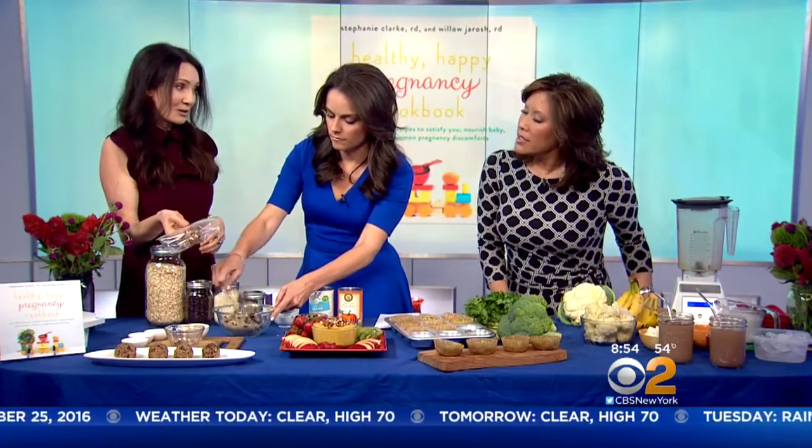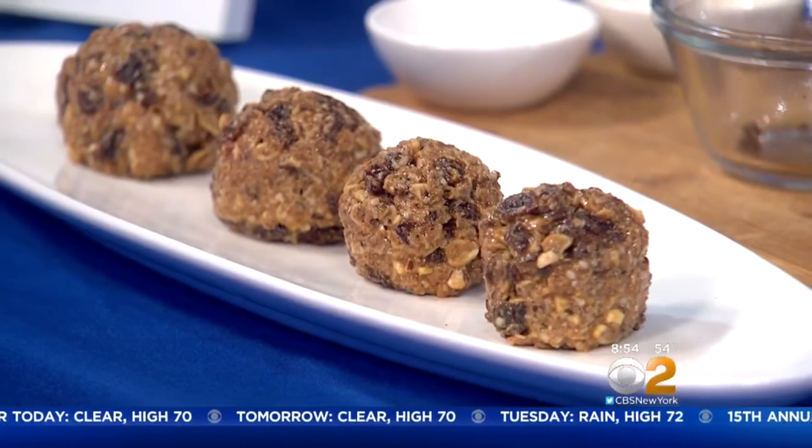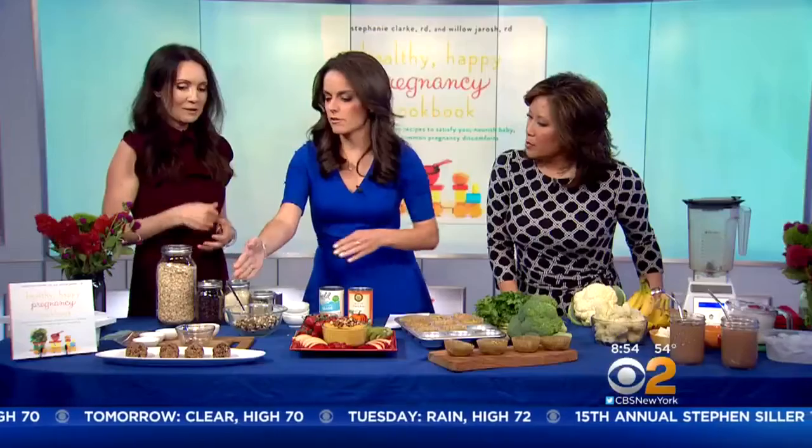You can take them on the go in your purse — they don't need to be refrigerated. So if you're caught running errands and need a snack, you've got a healthy snack. And you don't have to cook these at all; you just form them into balls and they're done.